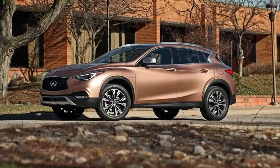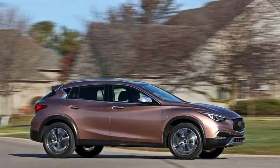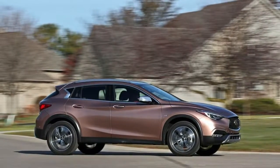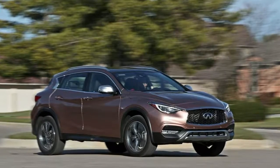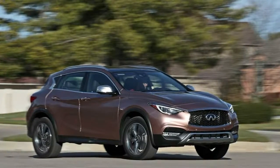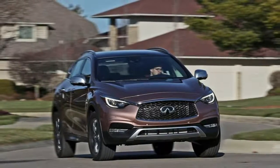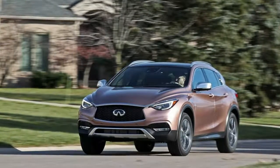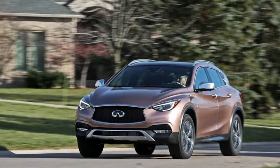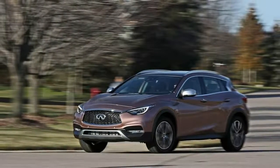GVWR: 4,277 lb. Transmission with Driver Selectable Mode. Front Wheel Drive. Engine Oil Cooler. 80 Amp-HR Maintenance-Free Battery. 110 Amp Alternator. 996 lb Maximum Payload. Gas Pressurized Shock Absorbers. Front and Rear Anti-Roll Bars. Electric Power Assist Speed-Sensing Steering. 13.2 Gallons Fuel Tank.